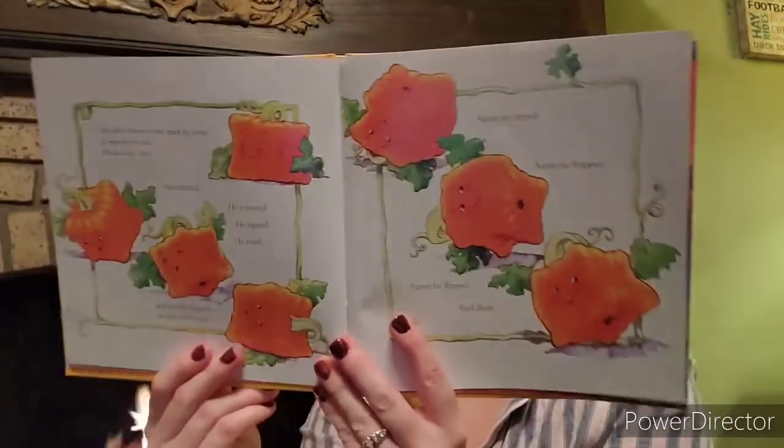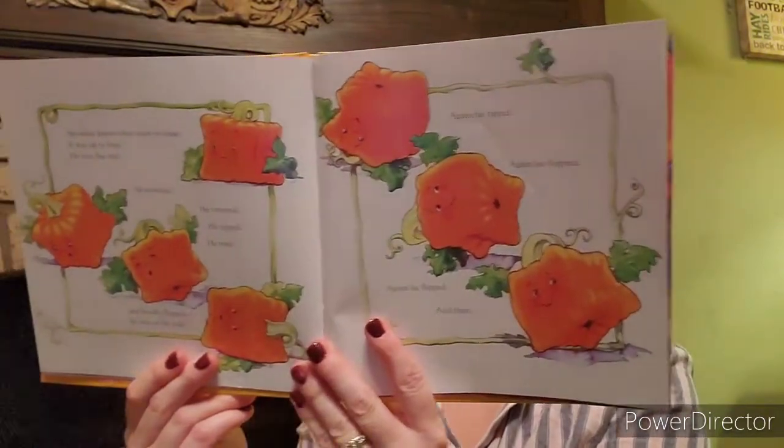Spookly knew what must be done. It was up to him. He was the one. He teetered. He tottered. He tipped. He tried. And finally flipped. He was on his side. Again he tipped. Again he flipped. I wonder what he's doing. He can't roll like the other pumpkins. He's different. But he's getting there somehow.